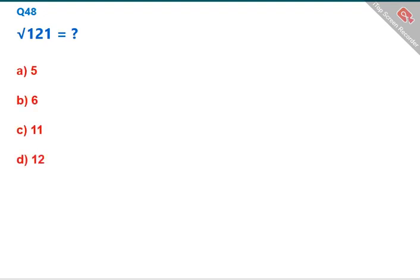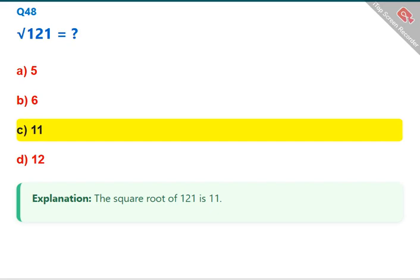Square root of 121 equals? The square root of 121 is 11. The correct answer is C: 11.